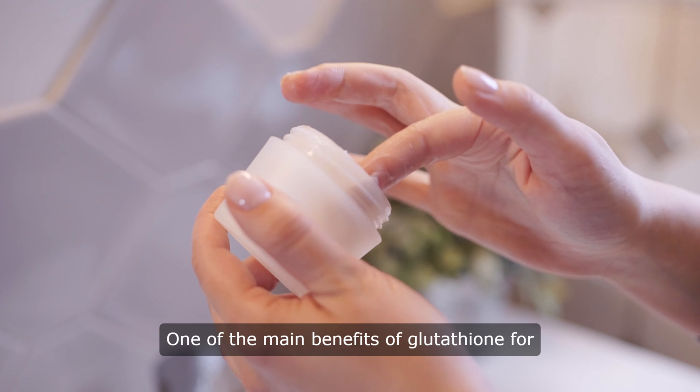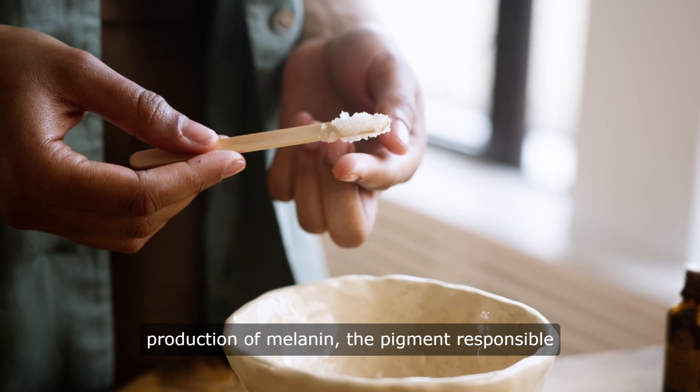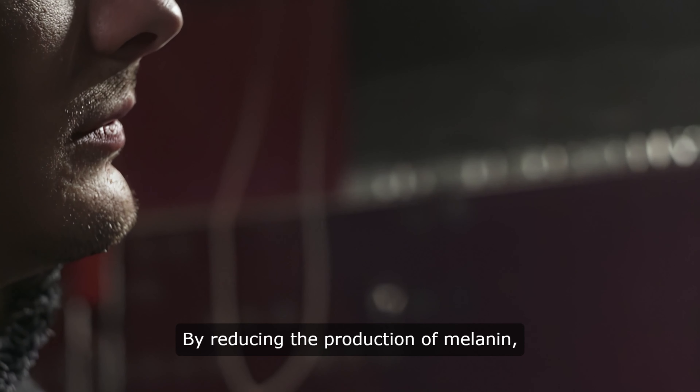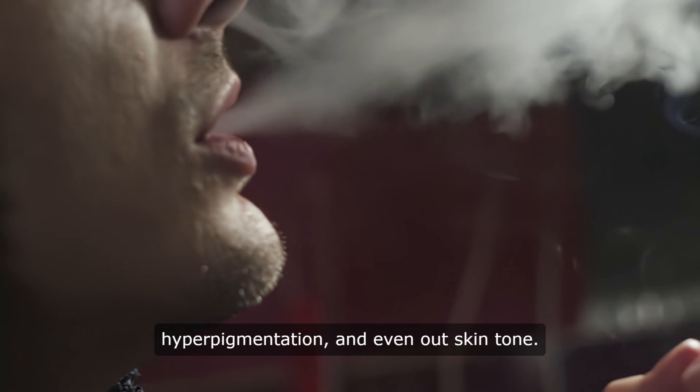One of the main benefits of glutathione for skin lightening is its ability to inhibit the production of melanin, the pigment responsible for the color of our skin, hair, and eyes. By reducing the production of melanin, glutathione can help lighten dark spots, hyperpigmentation, and even out skin tone.